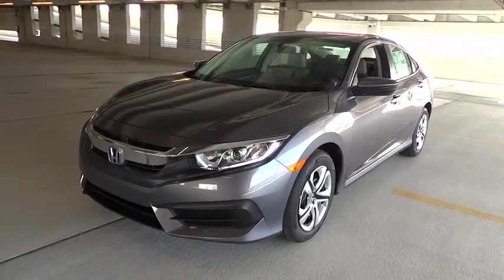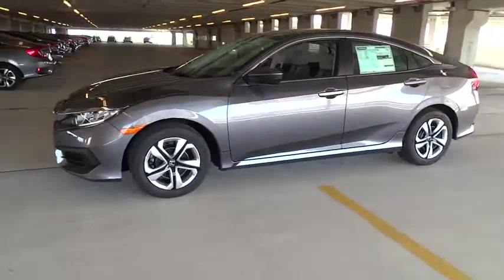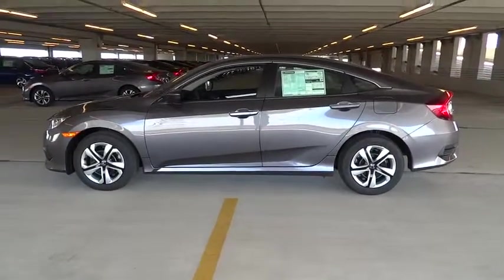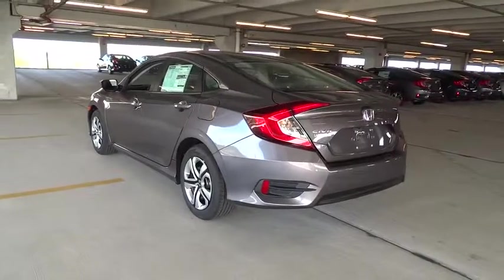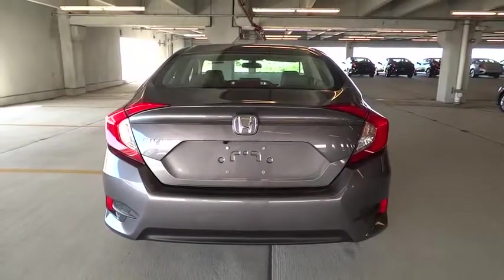2016 Honda Civic — practical, awesome gas mileage, and incredibly reliable. Here are some of this vehicle's great options: stability control, traction control, Bluetooth, front-wheel drive, cruise control, power windows, passenger airbag, remote power door locks, and speed proportional power steering.